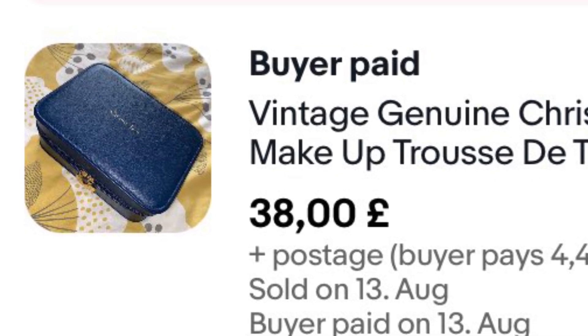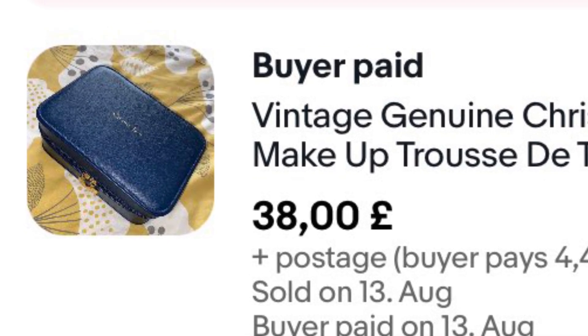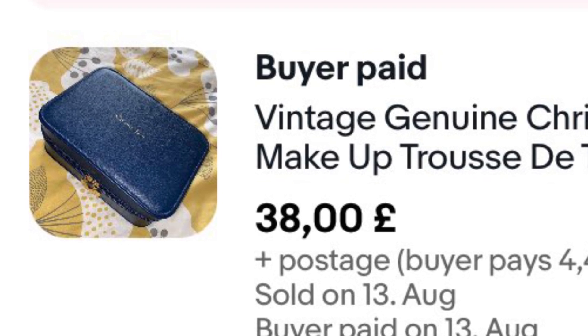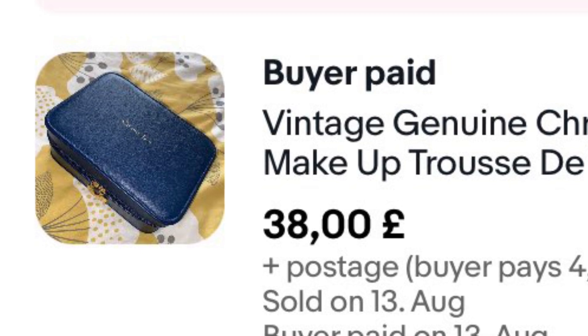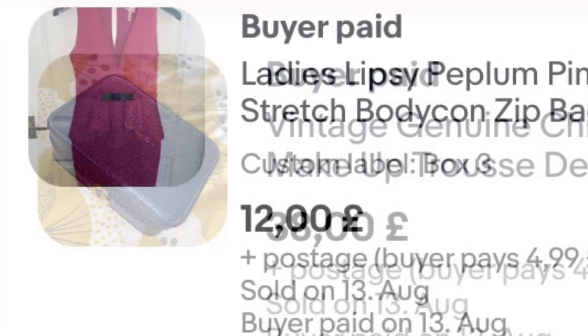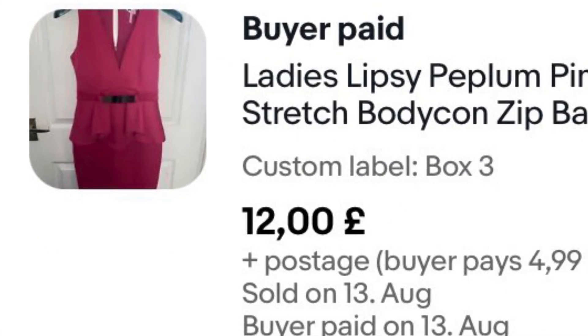This one you probably recognise — I've sold it before but it came back because I made a massive boo-boo, which is covered in another video. Anyway, it sold again within a week of relisting for £38 plus postage. Fingers crossed this won't come back this time.